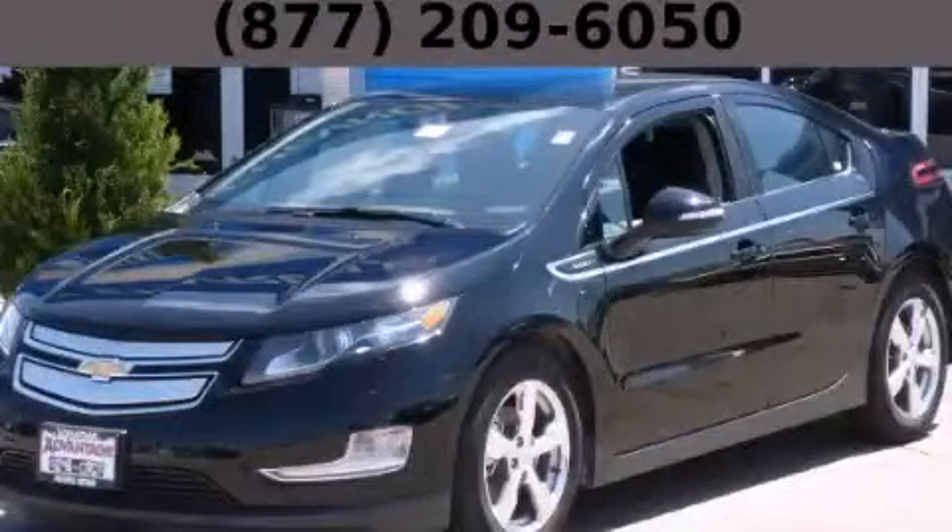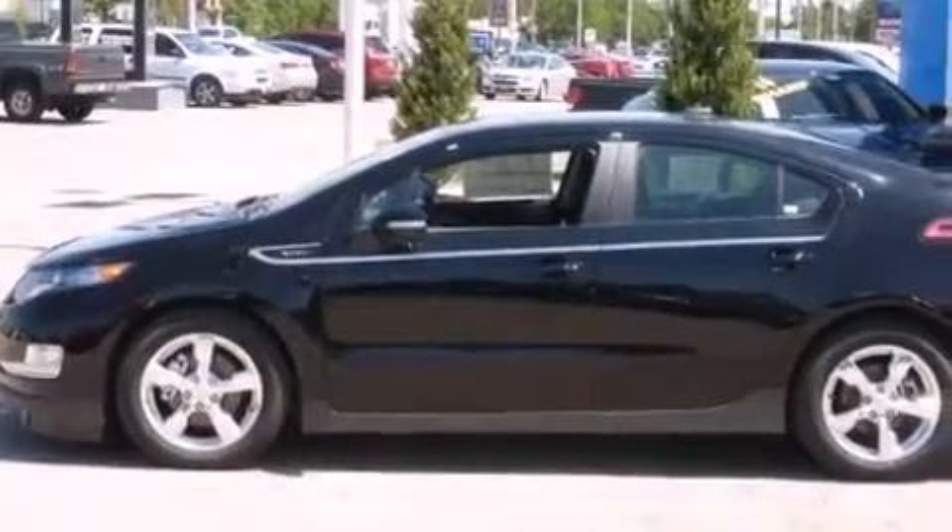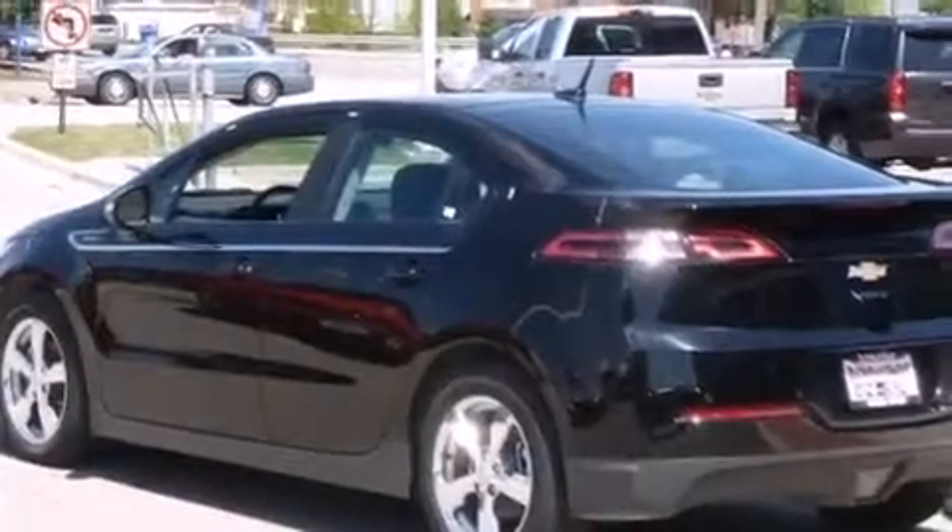This is a brand new 2014 Chevrolet Volt, a car that makes doing your part for the environment easy. It features a 1.4 liter 4-cylinder engine and an automatic transmission.